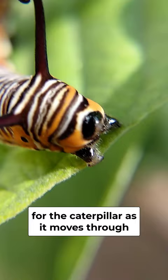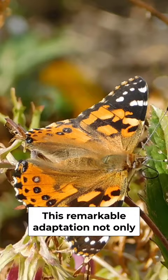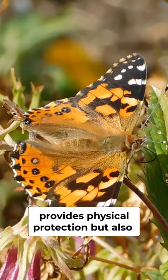This remarkable adaptation not only provides physical protection but also showcases the ingenious ways in which different species in the natural world have evolved to thrive and navigate their surroundings.